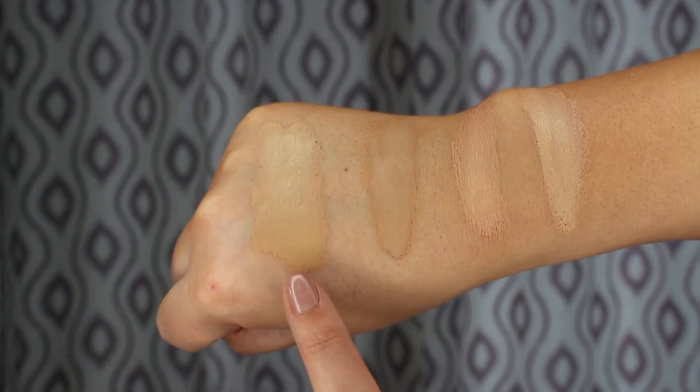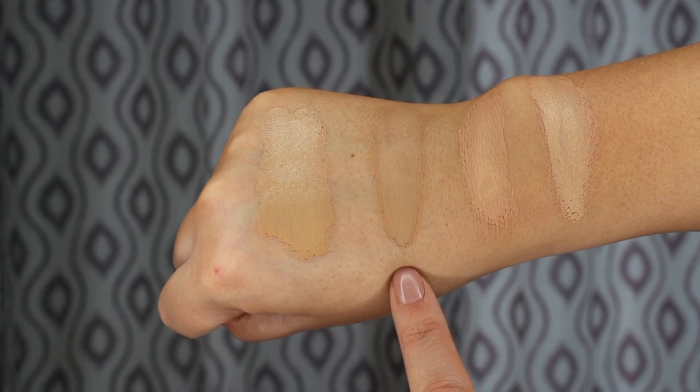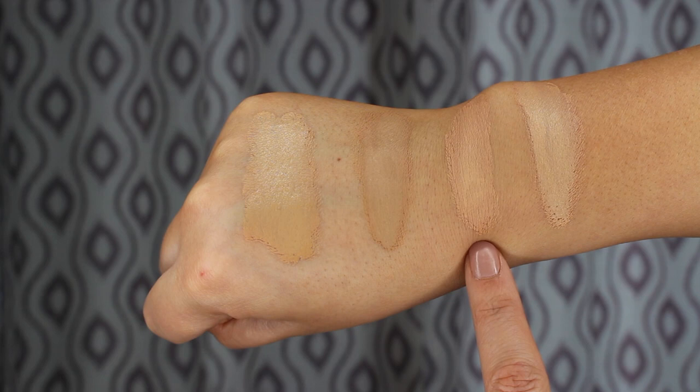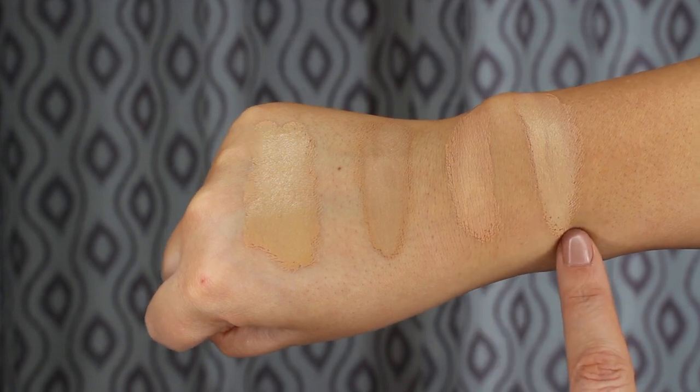First we have the Milani Conceal & Perfect 2-in-1 Foundation in Light Beige. Next is the Maybelline Superstay Foundation in shade 220 Natural Beige — the darkest in the bunch. The Laura Mercier Flawless Fusion in shade 3N2 Honey dries down with quite a pink undertone. The Bobbi Brown in shade 4 Natural has more of a yellow undertone. Both foundations are pricey — Laura Mercier is $59 and Bobbi Brown is $55, so very comparable.